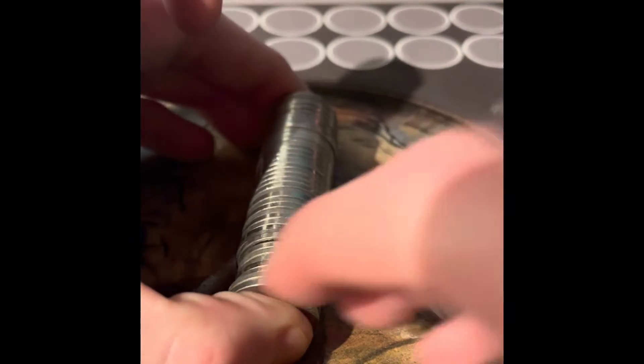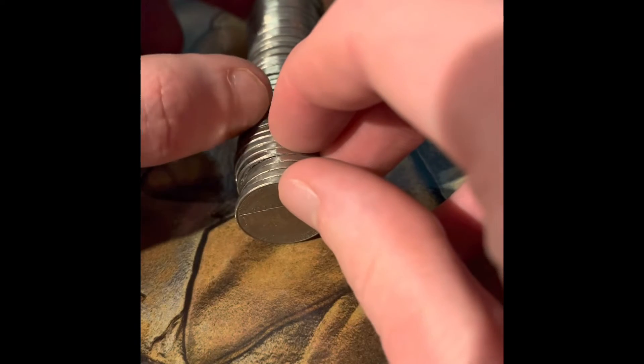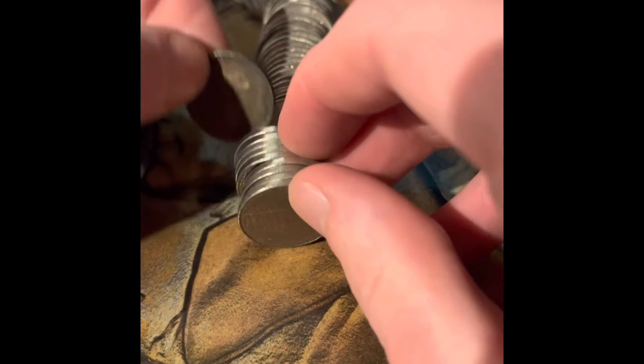Nothing looks super special in there other than this very new coin which is a 2020. There was nothing from the 60s or older in that first roll that we opened. But is there anything in this second roll? This one here looks good.